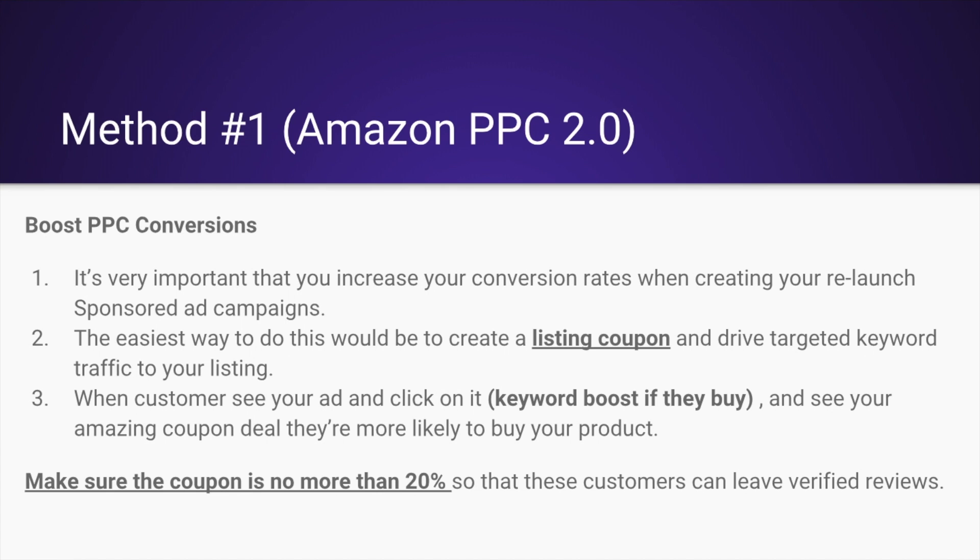Method number one: Amazon PPC 2.0. This strategy is ultra important. The whole point of this strategy is to re-rank or try to rank your products using sponsored ads with a twist. Before you drive tons of traffic and spend a lot of money — and PPC is getting more expensive — you're going to want to refine and focus your campaigns so you can conserve budget and make every single dollar count for every click.